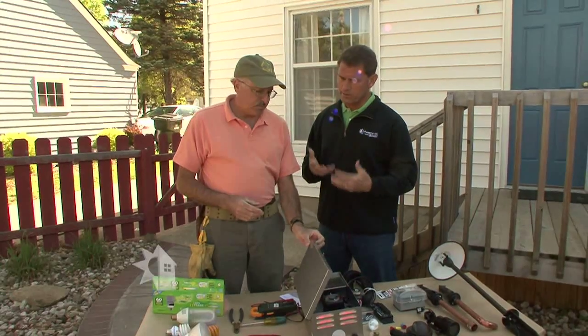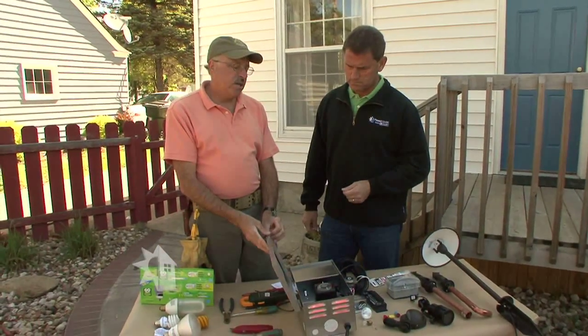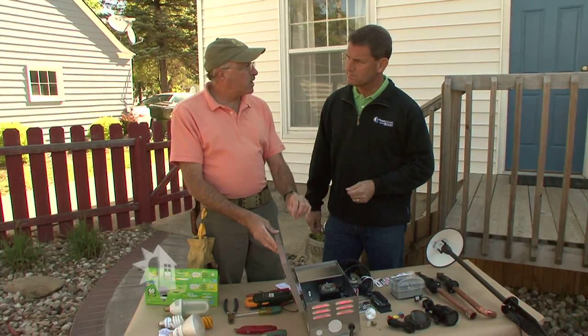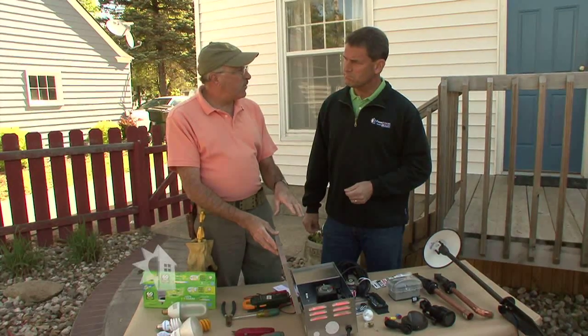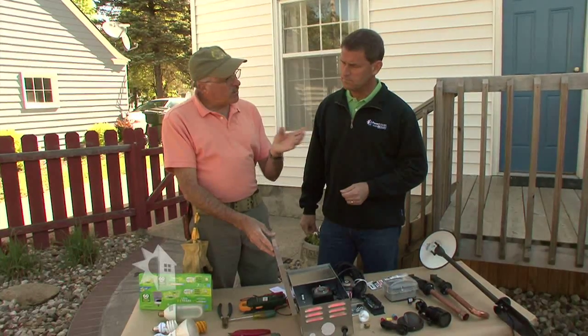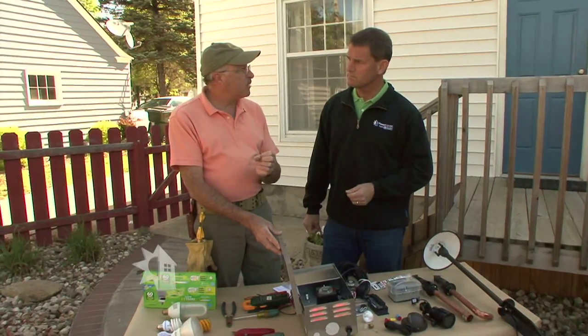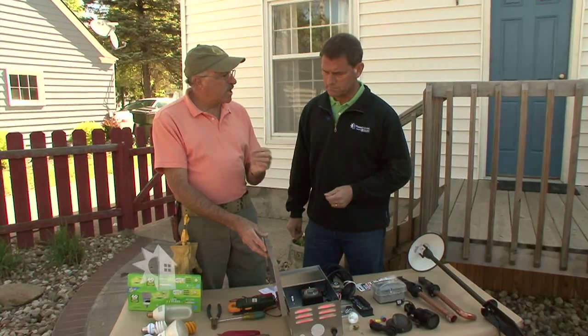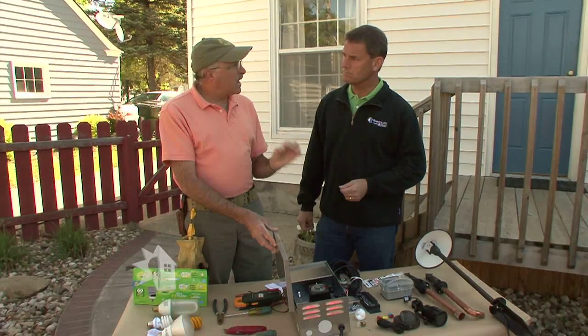Transformers are really key in terms of energy efficiency outdoors. Professional quality transformers are durable — this one has a 10-year warranty. This is a multi-voltage transformer, so you can choose between 11 volts and 14 volts. That's important because if you have a long run of wire, resistance may require more voltage to get those lights to light up properly. You can also use the lower 11-volt setting to give your lights between 10.5 and 11 volts, and the bulbs will last much, much longer.